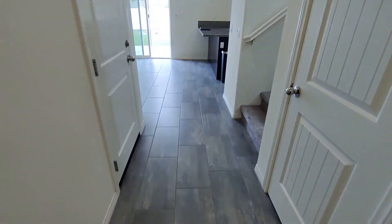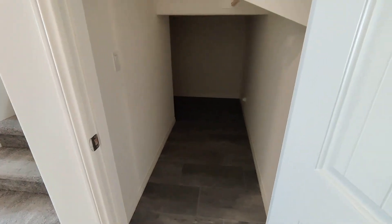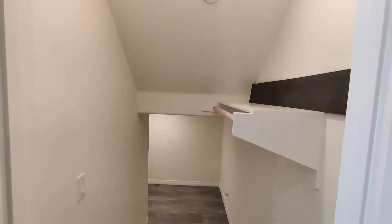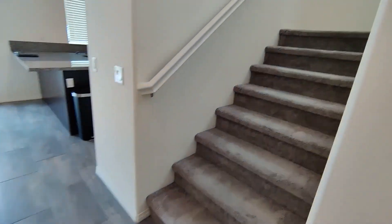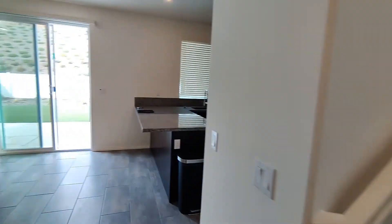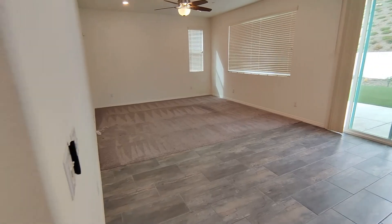Continuing down the hall, we've got our closet here. Lots of storage down there under the stairs. And from here you've got the stairs going upstairs, the kitchen, backyard, living room, dining room, and garage.